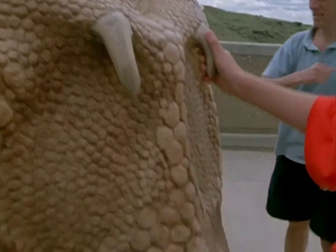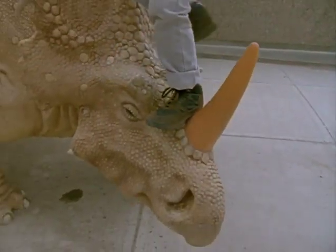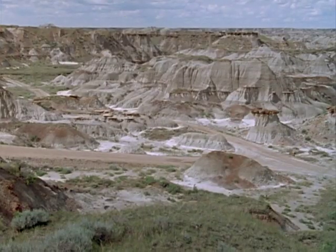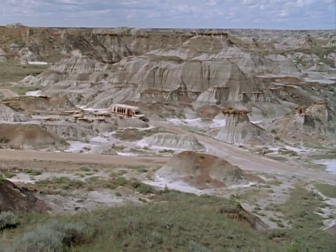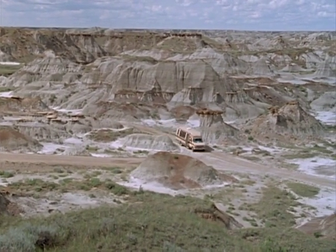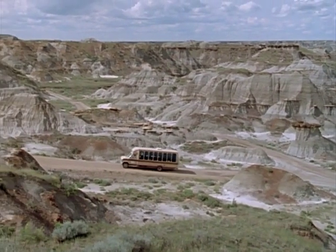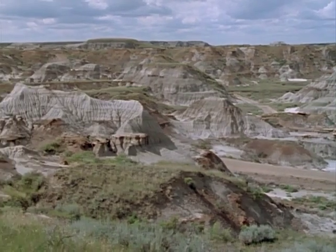There hasn't been a styracosaurus like this around here for some 80 million years. This one helps give more meaning to the bones of the badlands. We've always tried to encourage people who have an interest in fossils to go and look for fossils in Alberta. It's illegal for them to excavate dinosaurs, but that doesn't mean they can't go and collect fossils from the surface or look for them.